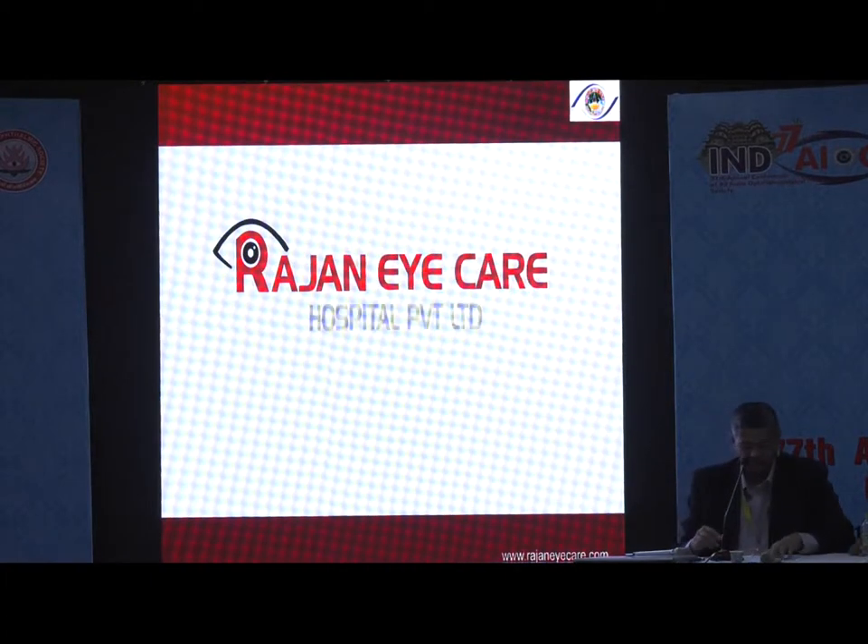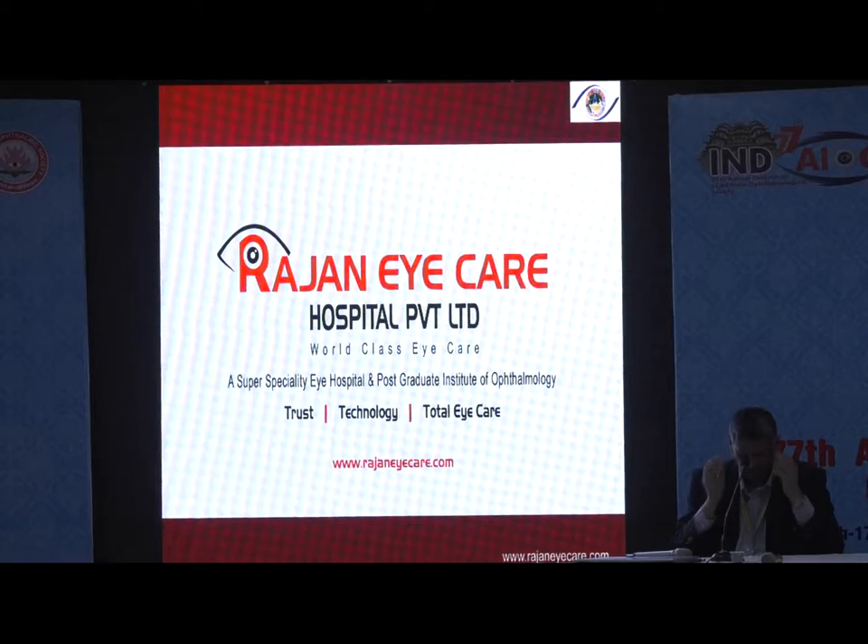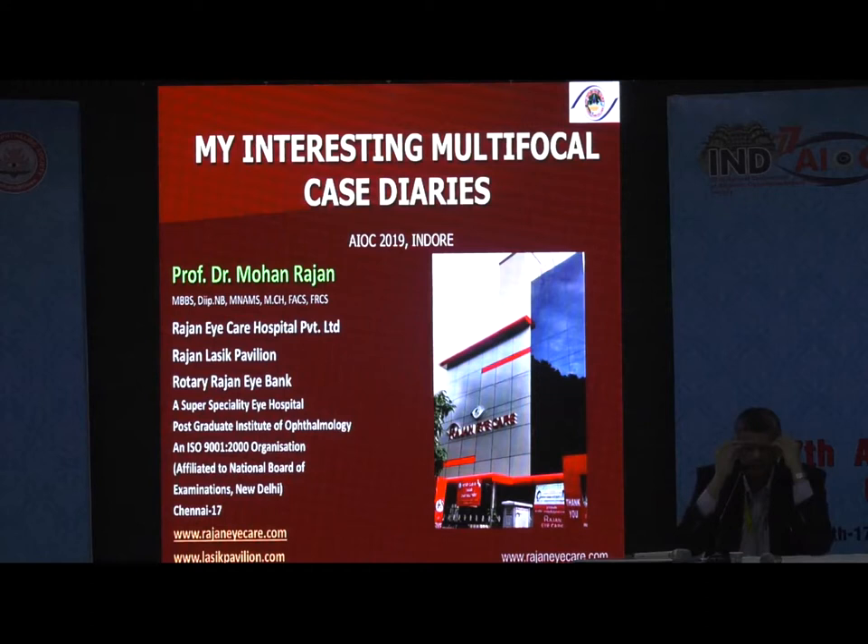Good afternoon, ladies and gentlemen. Let me at the outset thank Dr. Sai Kumar for organizing this wonderful course. I am going to talk to you on my interesting multifocal case diaries in the next few minutes.